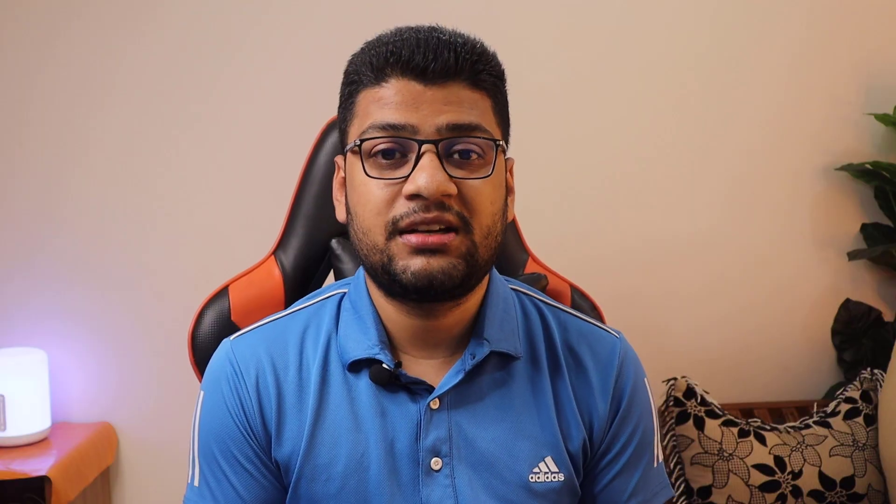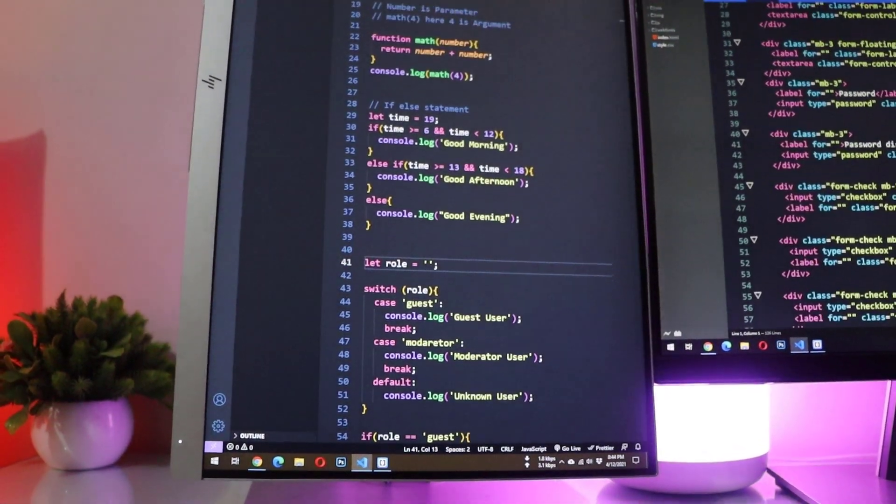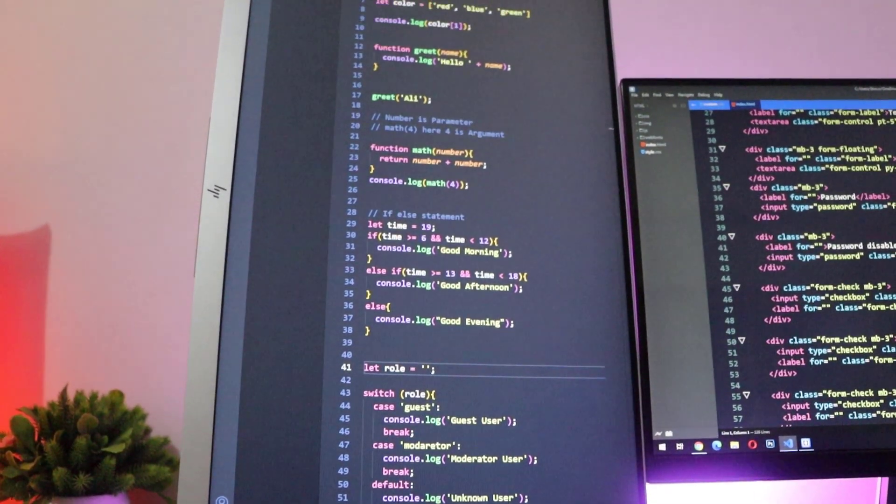HTML will help you structure your website, but in order to make your website look good, you need to use CSS — Cascading Style Sheets. If you use HTML and CSS on your project, your project will look better. To become a front-end web developer, you must have a very good understanding of both HTML and CSS.